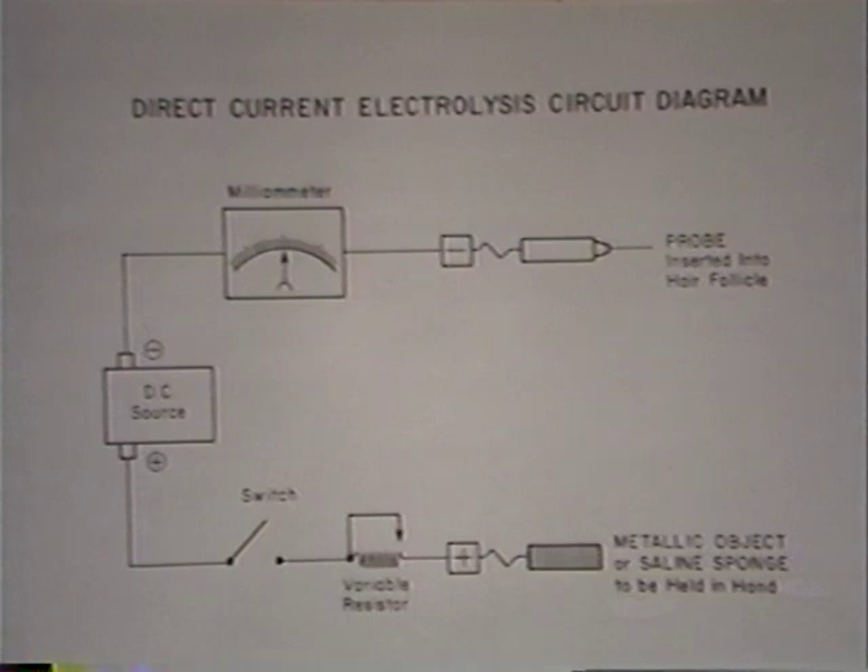From the probe, the electric current flows through the tissues of the body to the indifferent electrode, which is usually held in one hand. From the hand-held electrode, the current flows back to the positive pole of the DC source. In order to turn the current on and off, a switch is placed in the circuit. A rheostat or variable resistor is also used to vary the intensity of the current. The galvanic epilator circuit is quite simple. Some electrologists wonder why the indifferent electrode is necessary with galvanic and not with thermolysis — the reason is that high frequency current can flow through the air by capacitive return, whereas direct current doesn't have this capability, so a wire is necessary to complete the circuit.